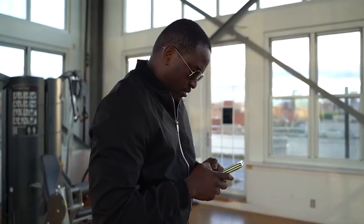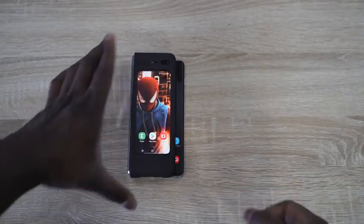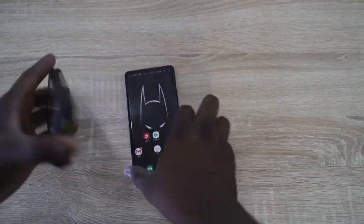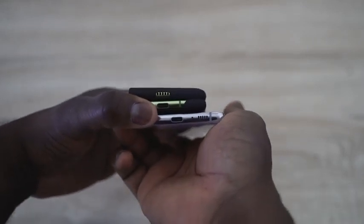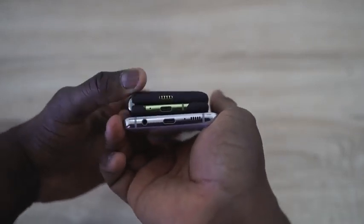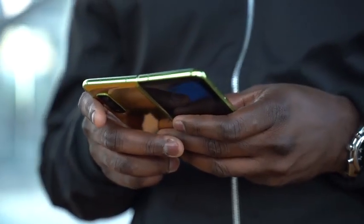Some people have said if it was a larger display it would be better. I think it's not just the height but also the width — it's not as wide as a Galaxy S10, so it feels really small. It's easy to navigate with one hand, but you're not getting a lot of real estate, so you end up using the wider screen much more.